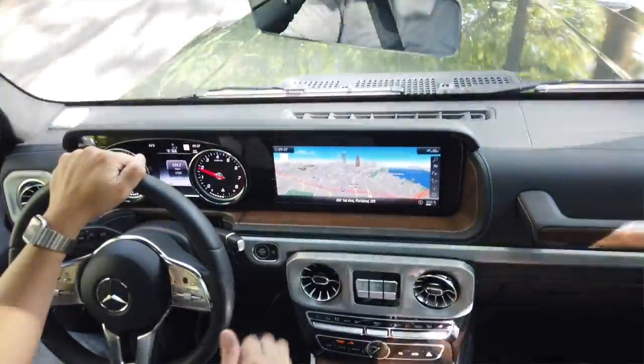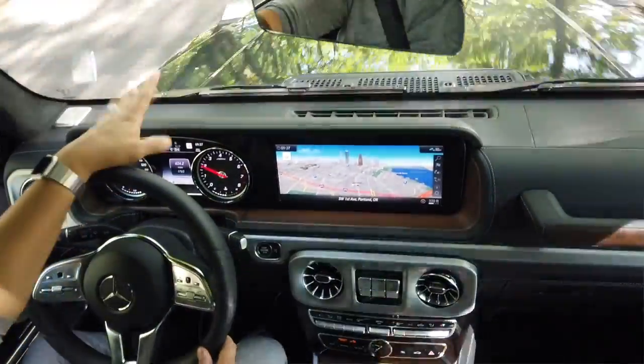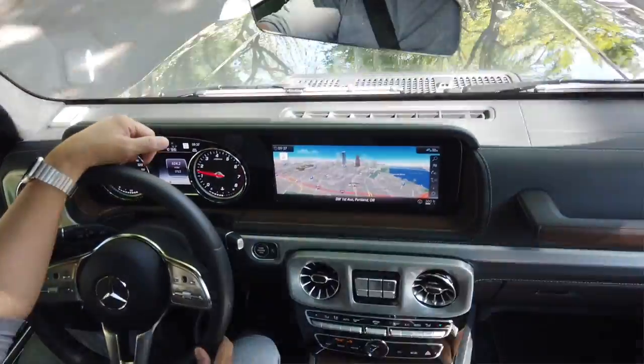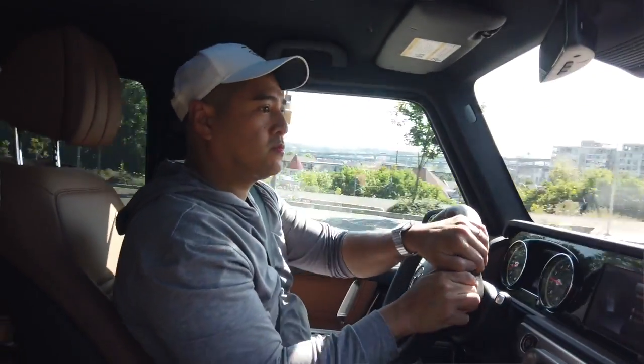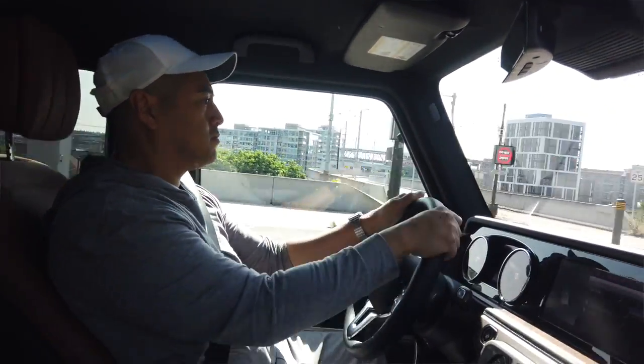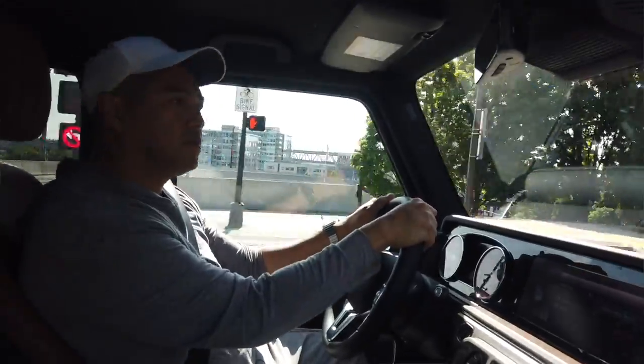The good thing about this one now is that it's a lot easier to drive. It doesn't feel like a truck. It does feel absolutely with the power that you have when you're driving a G-Wagon. G-Wagons overall are just not your normal car on the road.